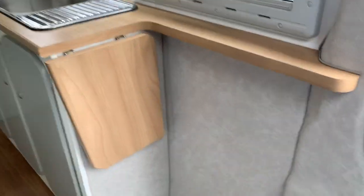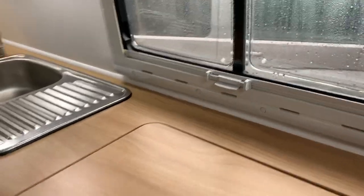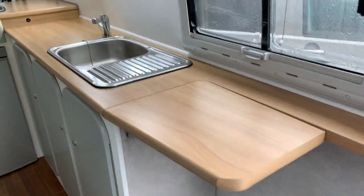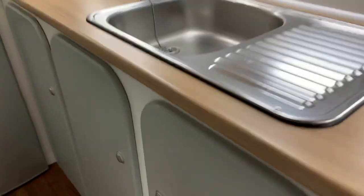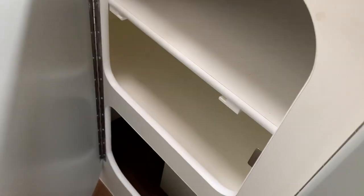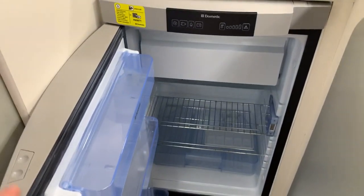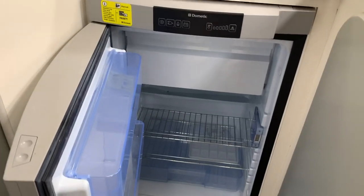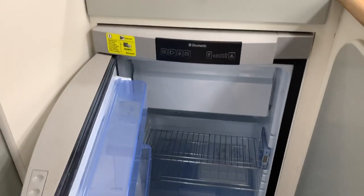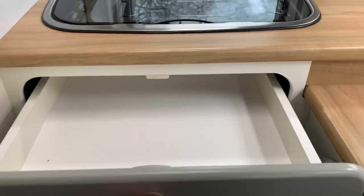The kitchen area is spacious. You've got a fold-up shelf that you can put there to finish off the worktop. Hot and cold water, and plenty of cupboard space throughout. Nice Dometic fridge that works off gas, electric and 12 volt for when you're driving along, with a removable freezer compartment. Nice drawers too.